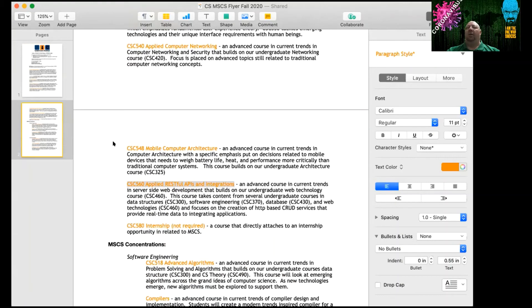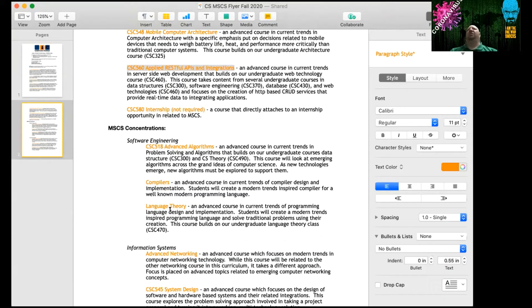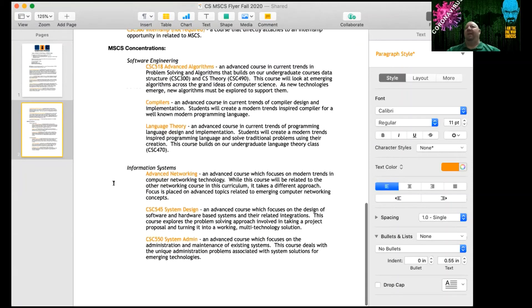Everyone takes that technology core, then you pick one of two concentrations. The software engineering route is your traditional MSCS degree — you take advanced algorithms, a compilers course where we actually build a compiler, and a language theory class where we write a programming language. The information systems route, historically more like an MSIT degree, includes a second networking course plus systems design and system administration. The three elective courses in your concentration are the differentiating factor.